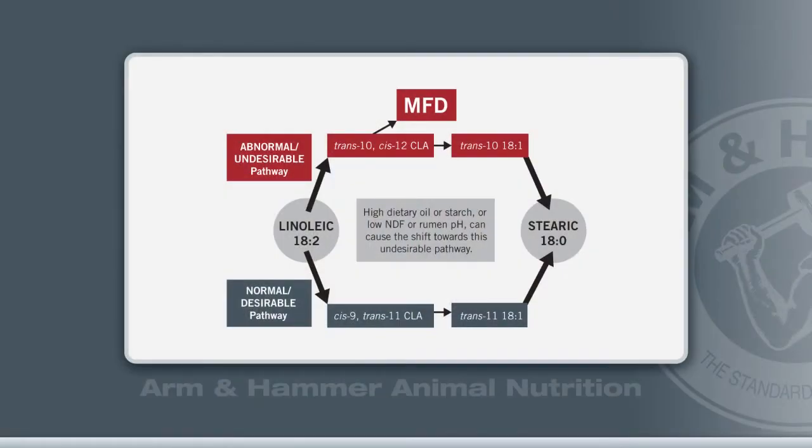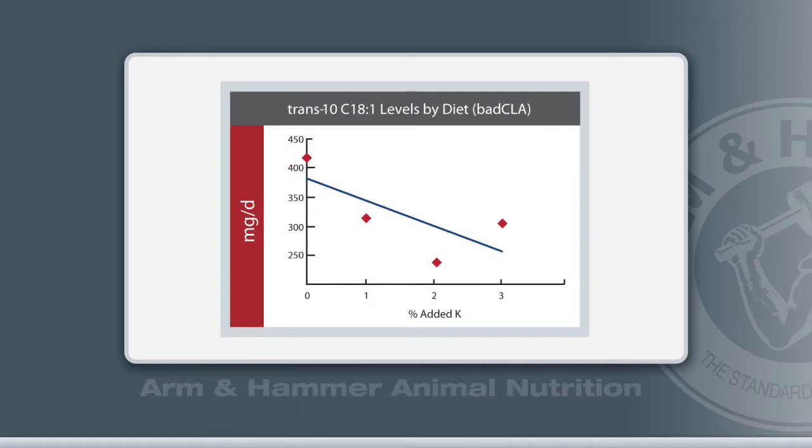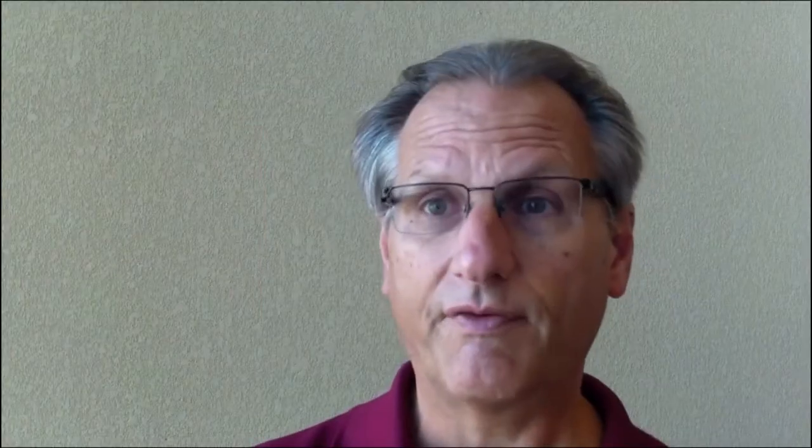So I ran some continuous culture fermenter work where we put increasing dosages of potassium carbonate into these fermenters, and sure enough, as we increased the dosage of potassium carbonate, we saw a shift in the type of these bioactive lipids that are produced. When milk fat drops down or you get milk fat depression, there's a certain type of CLA that's produced. We noticed that as we increased the dosage, the so-called bad CLA that causes milk fat depression went down.